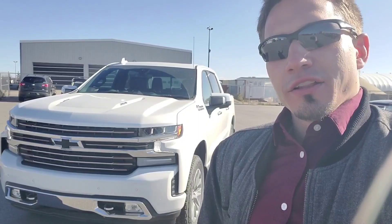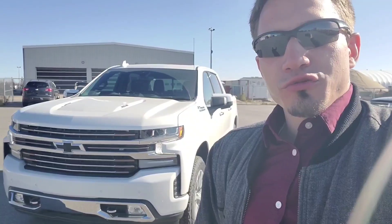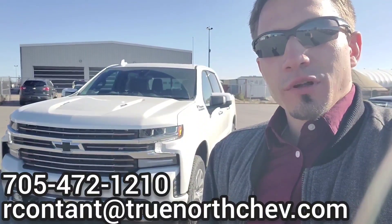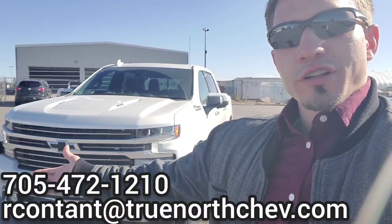Hey everyone, Richard here at True North Chevrolet and Cadillac. Today I'm going to give you the inside look into one of our 2021 Chevrolet Silverado High Country models. This particular High Country has the 6.2 liter engine, a sunroof, and surround view vision. If you have any questions, give me a call at the dealership or send me an email. Now let's take a closer look inside.